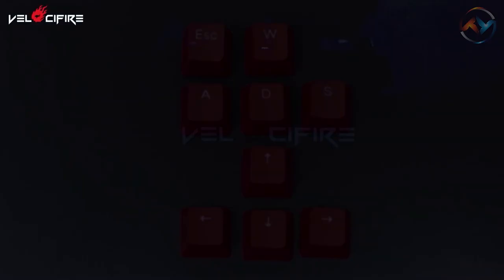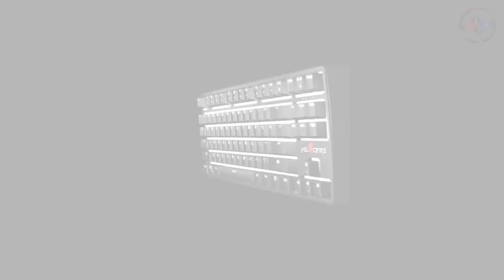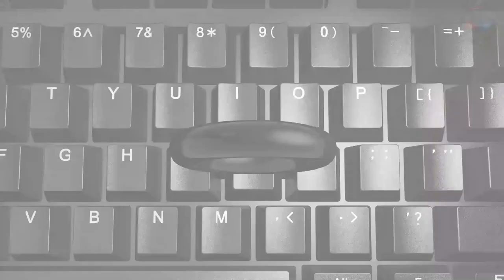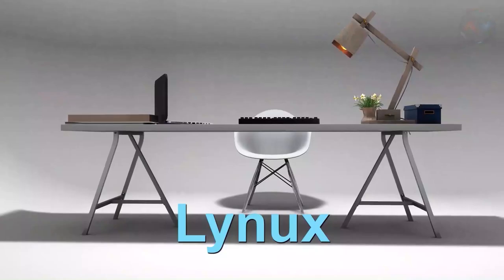A tenkeyless design of the Velocifire TKL O2 displays a standard layout keyboard without numeric keys. Built with robust and sturdy ABS material, the TKL keyboard is dust-free and waterproof. The white LED backlit allows you to work or play even in a dark environment. The Velocifire TKL keyboard is also compatible with Windows 10, 8.1, 8, 7, and Linux. If you want a calm and quiet work environment with fast typing speed, the TKL keyboard is the best.